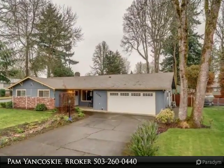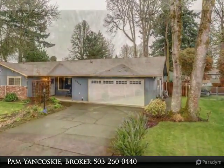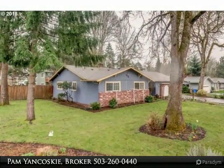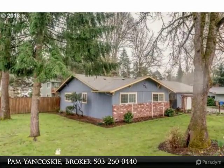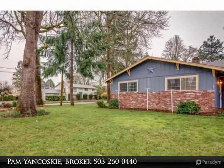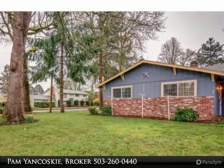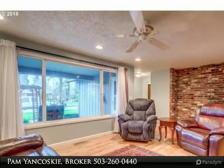Beautifully remodeled one-level ranch on a desirable corner lot. Bathrooms have been freshly completed and master is handicap accessible. Stunning hardwood throughout with inviting corner brick fireplace. Beautifully manicured mature landscaping ready for entertaining. Sit on your spacious front porch sipping your tea and enjoy the abundance this home and neighborhood have to offer.